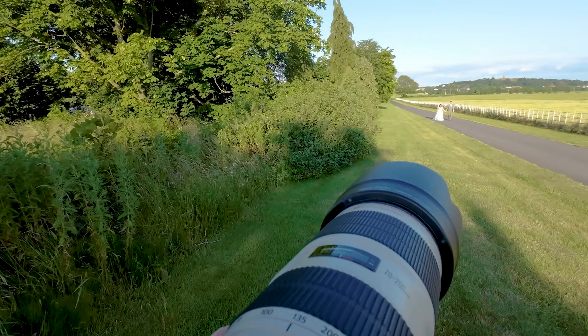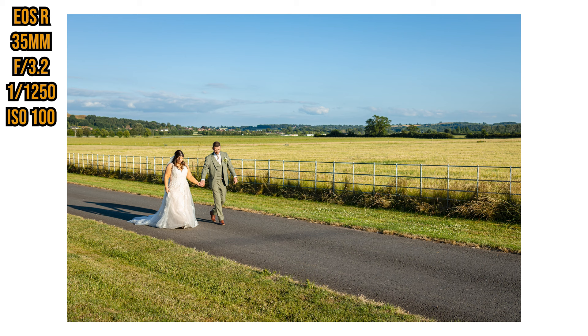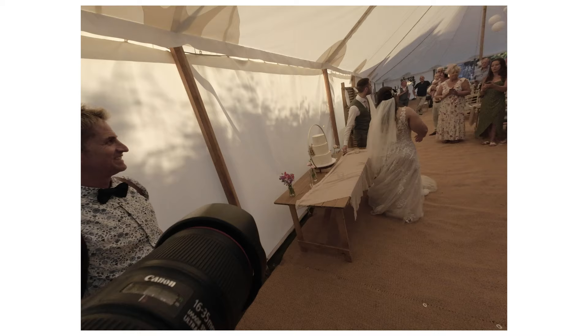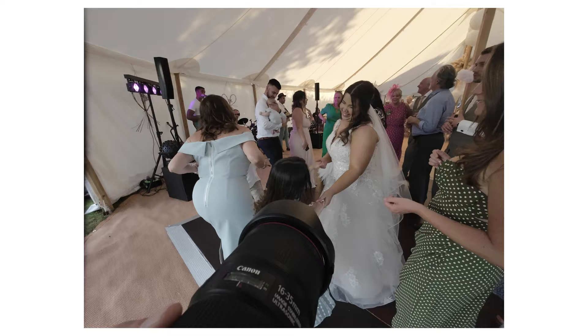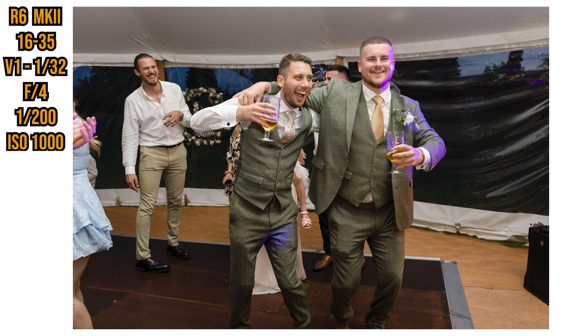After the speeches it's more candids until the first dance and cake cut. We took them out for golden hour first — down that lovely road with a nice little castle tower in the background, great compression with the 70-200. We actually brought them out three times for couple photos on this wedding. After the second lot of couple photos was the cake cut and first dance — I put on the 16-35mm f4 with the Godox V1 flash. This is my favourite time of the day, everyone's dancing and having so much fun, and we stay for an hour or two just capturing it all.